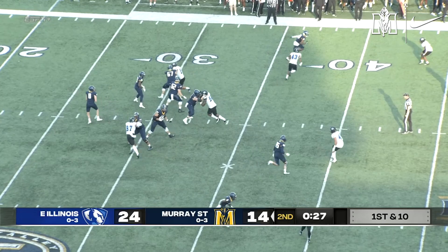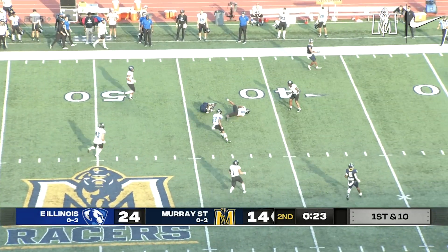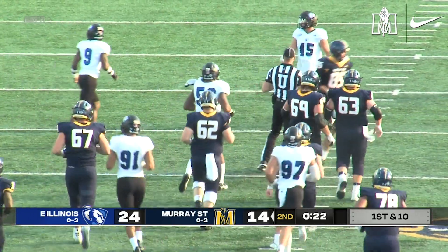Trips right side. Stinson is ready. Drops back in the pocket. Looks sideline, instead goes across the middle. It is caught by McDowell at the 44 of Eastern Illinois. How'd he hang on to it?